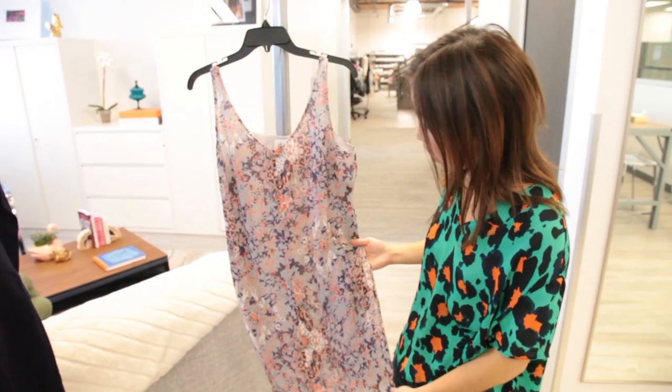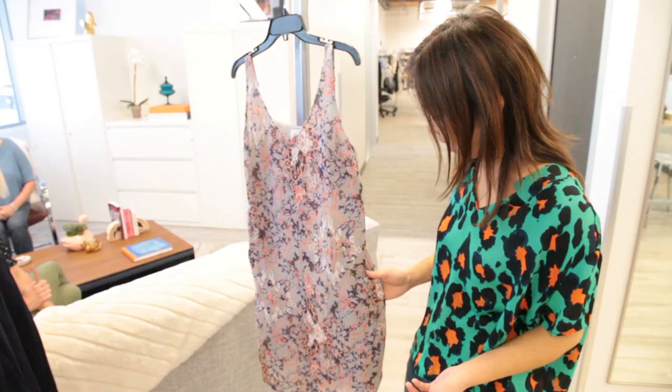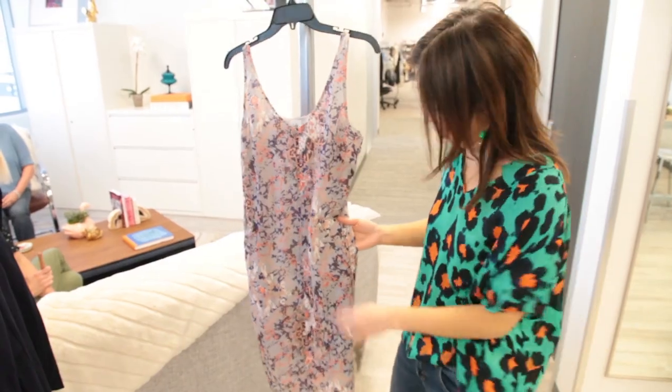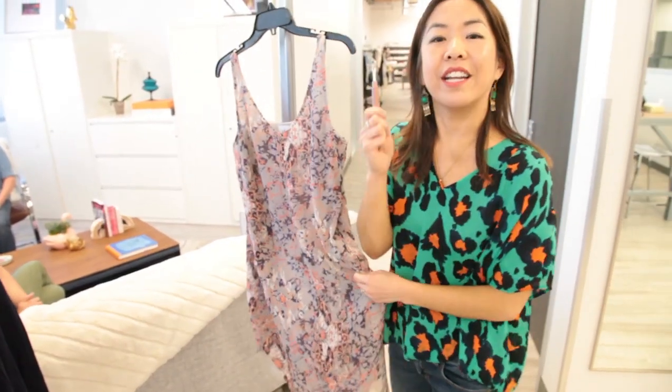Here on our fresco dress, we have these cute darling pockets. In some cases you might want to keep them sewn shut — that gives you kind of a longer, leaner line. But in other cases you're going to want to stick your hands in, so you're going to invest, if you haven't already, in a great little seam ripper.